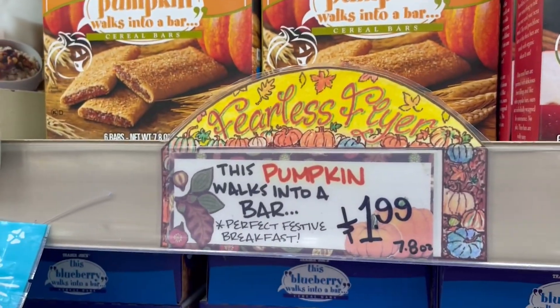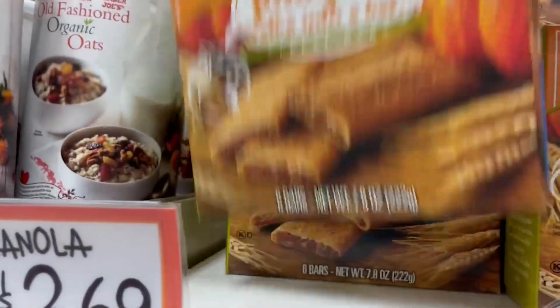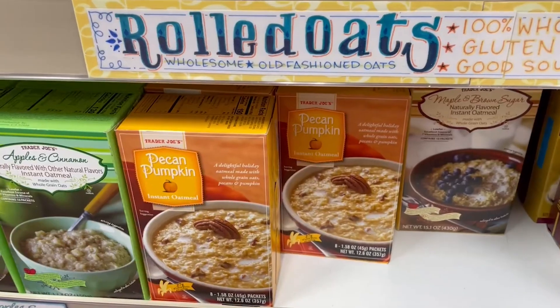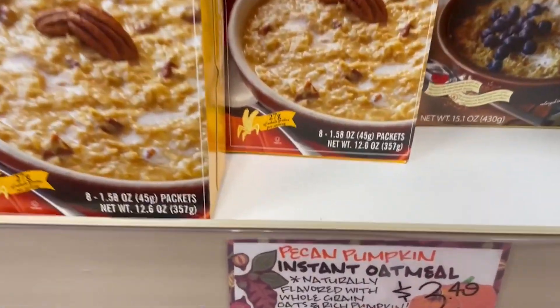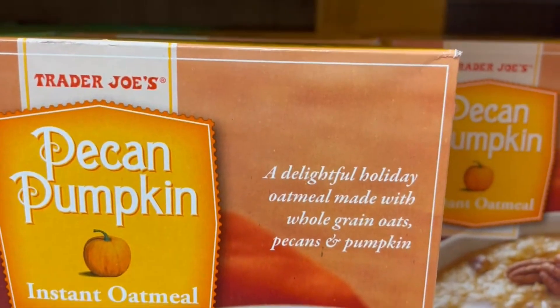Pumpkin Nutri-Grain-style bars at $1.99 — that's also a great price. They look delicious. Pecan pumpkin instant oatmeal — I'm a big oatmeal fan. I don't know if you guys are, but I love some oatmeal. It's a great breakfast.